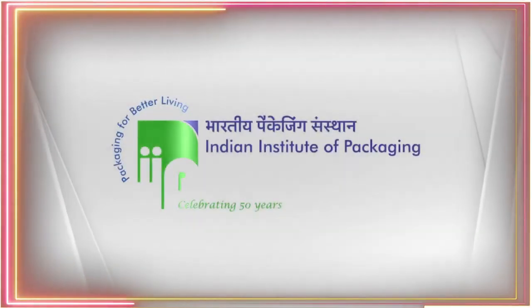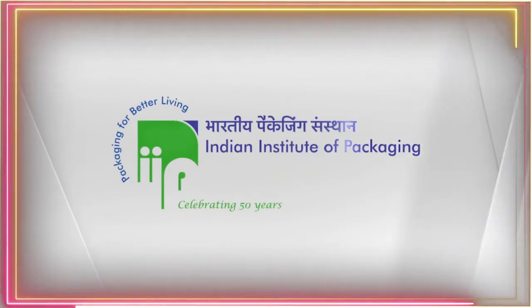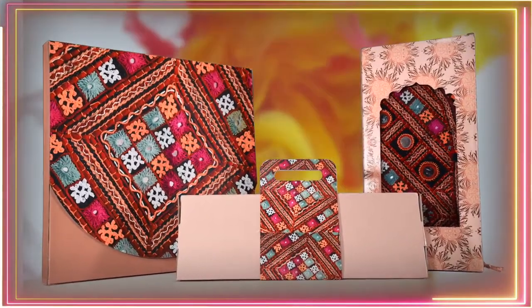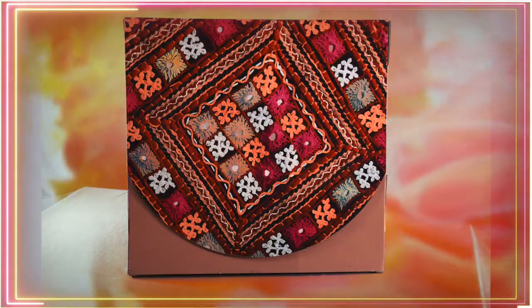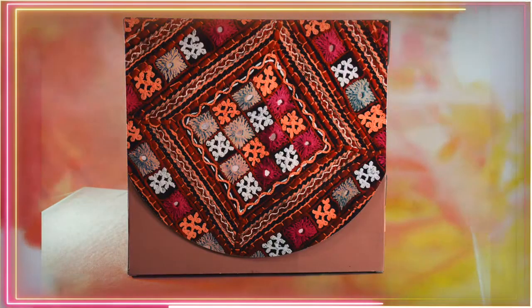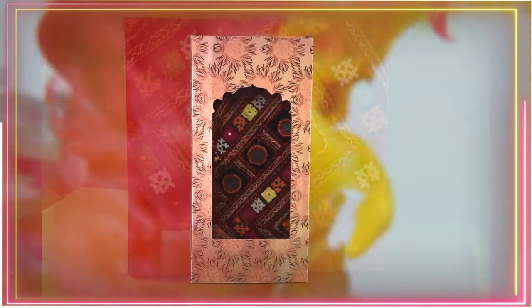Today, the Indian Institute of Packaging provides solutions to all your packaging problems. We make packaging envelopes or boxes for mirror work handicrafts in such a way that the beauty of the item is enhanced even further.